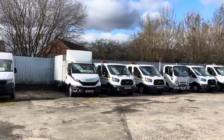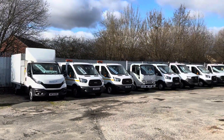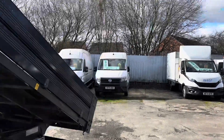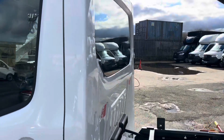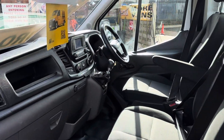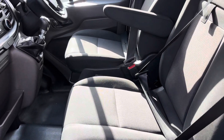There are quite a few more in the background there which have come from the same people. If you'd like to view any vehicles, they are all on our website with separate pictures and separate videos.